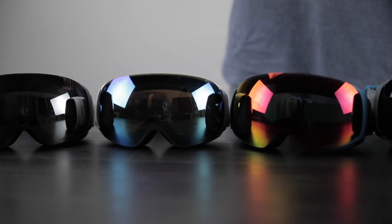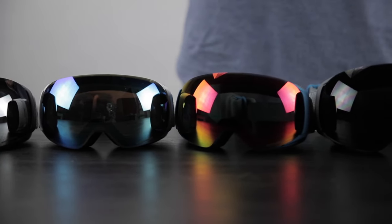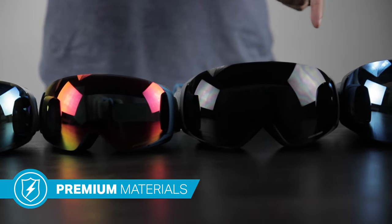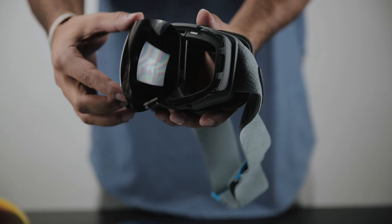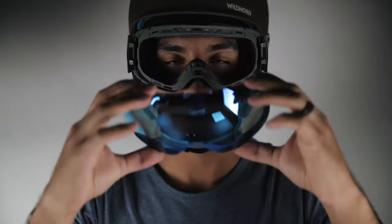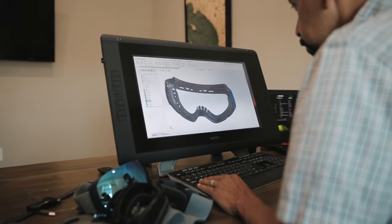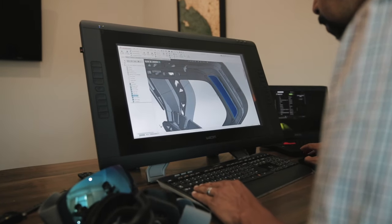What's up you guys? Wildhorn Outfitters here showing you the brand new Roko goggles. The cool thing about these goggles is that they were designed by skiers and snowboarders here in Utah, home of the greatest snow on earth. We set out to create a premium product that anyone can afford — all the same features you'd find in a really expensive brand. Let's dive into some of those cool features and we'll show you what we got.